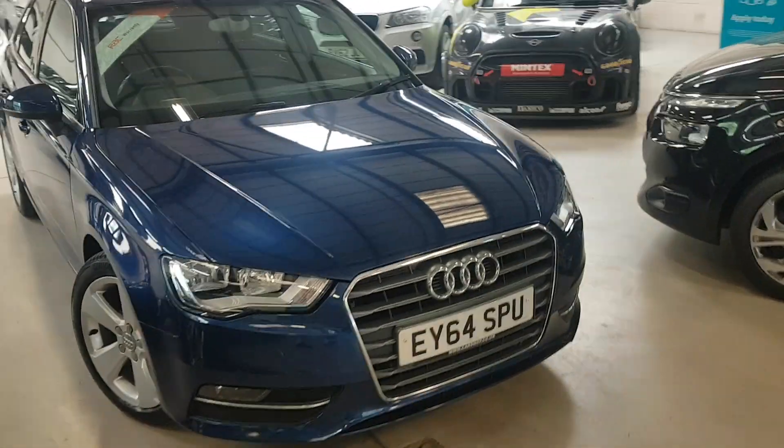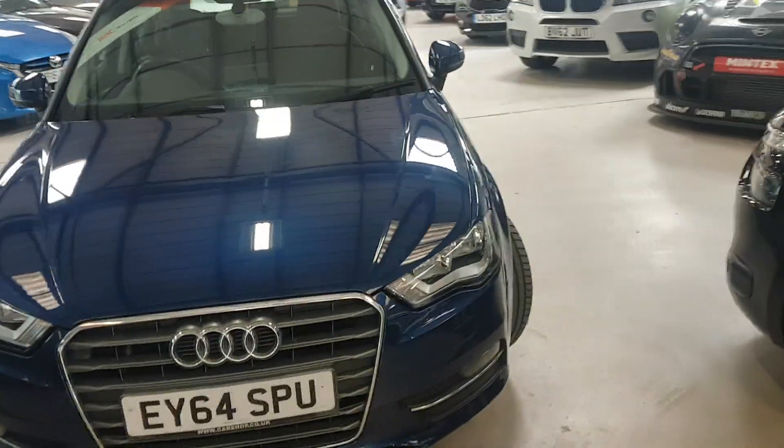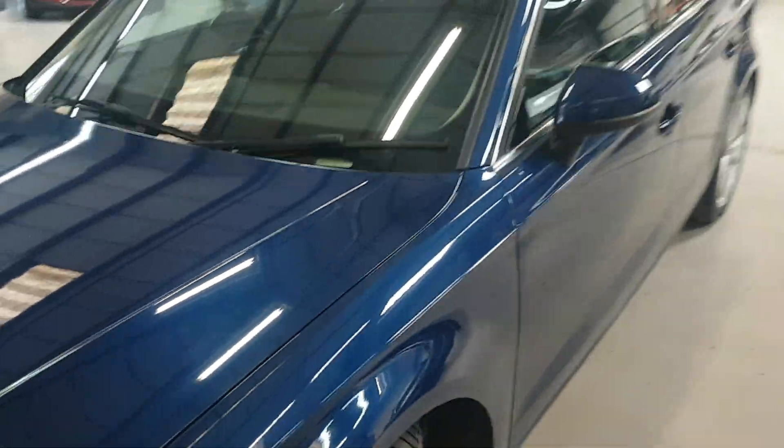So let's show you around it, and hopefully the camera will do it justice because this has had a very, very nice life. The car is lovely.